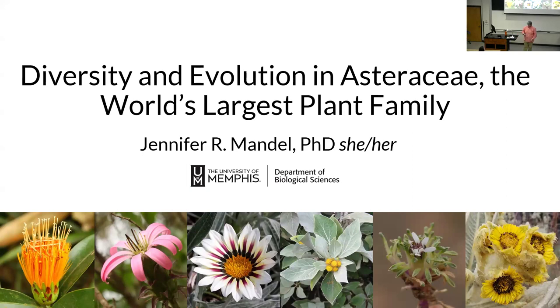Research in the Mandel Lab centers around understanding ecological and evolutionary processes that give rise to plant biodiversity. The research uses the Asteraceae family as a model and integrates comparative genomics, population genetics, and phylogenetics. At the University of Memphis, Dr. Mandel teaches courses in ecological genetics, plant ecology, molecular ecology, conservation, and general biology. Dr. Mandel also directs an initiative centered on food and agricultural sciences and sustainability, especially within her area in the Mississippi Delta. Please join me in welcoming Dr. Jennifer Mandel.